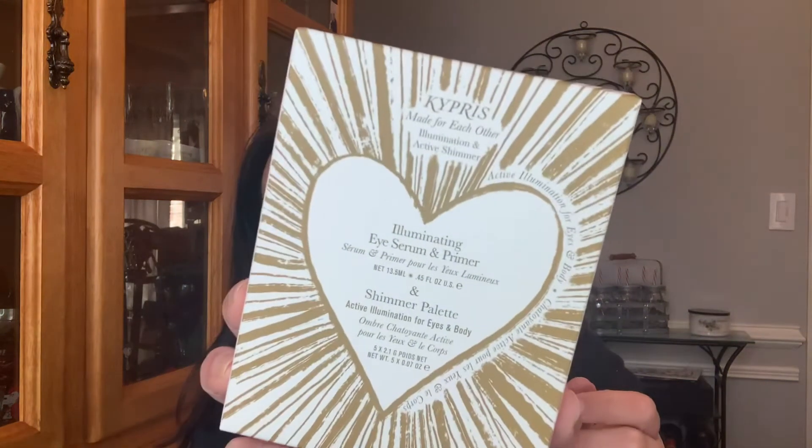The first thing I see is from Cypress — it's an Illuminating Eye Serum and Primer, made for each other. I have tried a couple of things from this brand and I did like it. This is $145. It's a technology-forward skincare set focused on illumination and shimmer, made exclusively for BoxyCharm and not for resale.